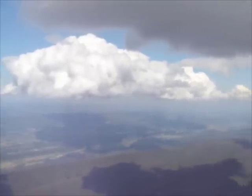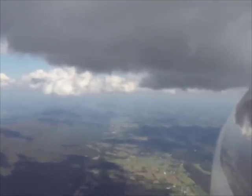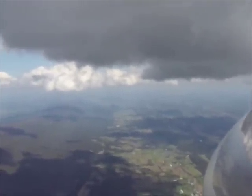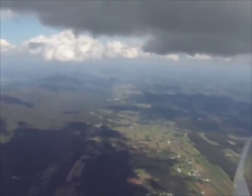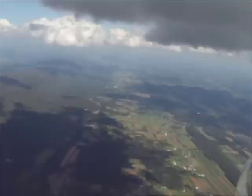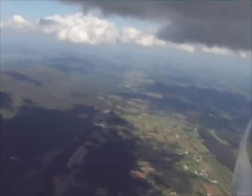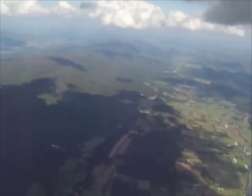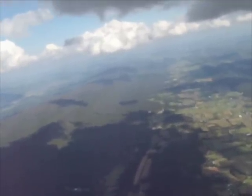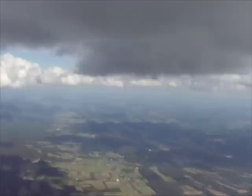Here the glider pilot is exploring for lift under the dark base of one of those cumulus clouds. He has a panel instrument that tells him how fast the glider is gaining altitude — it's called a vario, or variometer. In a well-equipped glider, the vario will make an audible sound, so the glider pilot can tell just by listening whether he's in rising air or sinking air.